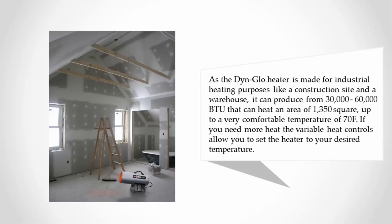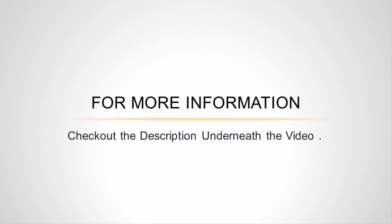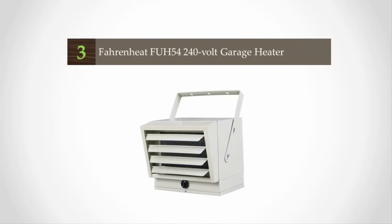The Dyna-Glo heater can heat an area of 1,350 square feet up to a very comfortable temperature of 70 degrees Fahrenheit. If you need more heat, the variable heat controls allow you to set the heater to your desired temperature. For more information, check out the description underneath the video.